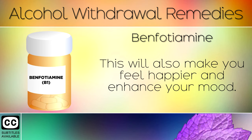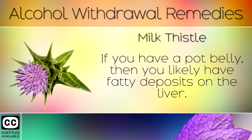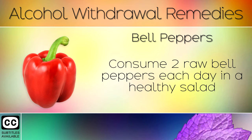Remedy 3: Milk Thistle. Milk thistle is one of the best natural herbs that you can take to help repair your liver. If you have a pot belly, then you likely have fatty deposits on the liver. Taking milk thistle helps to boost glutathione, the master antioxidant in the body that helps to repair the liver.